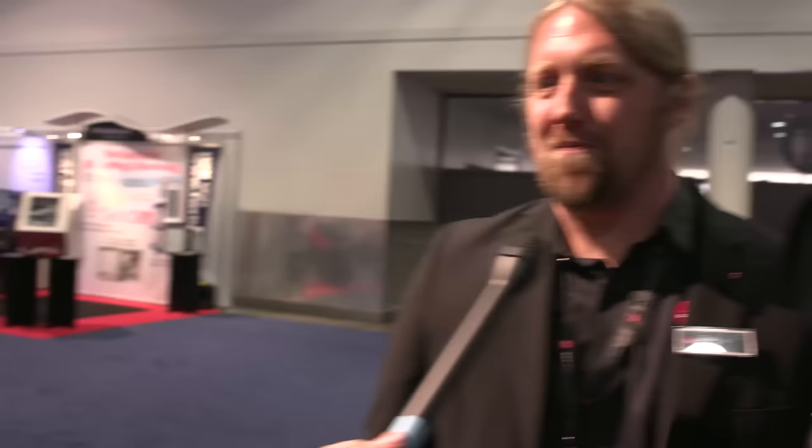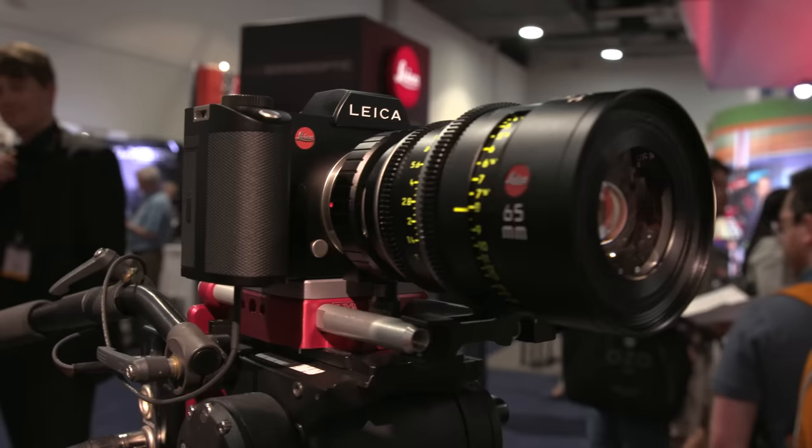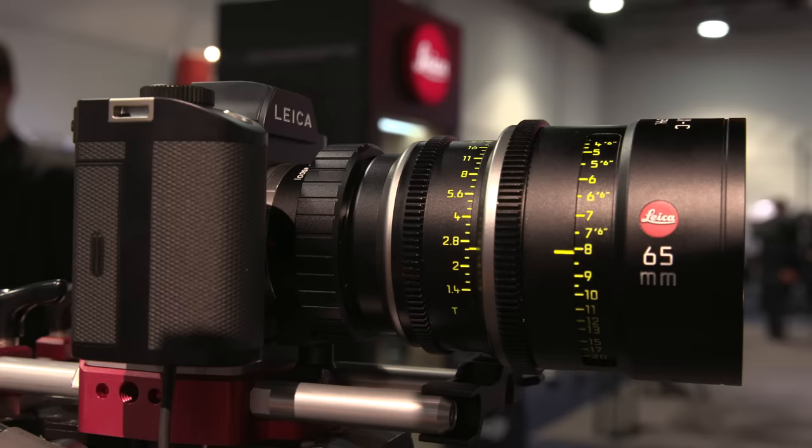The price point on the camera is in the neighborhood of $7,500 and it's available. The standard mount is the Leica L mount, which is a proprietary Leica mount; however, there are adapters to use PL lenses, Leica M lenses, R lenses, and some other third parties.